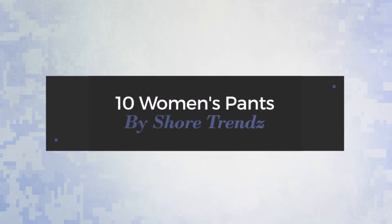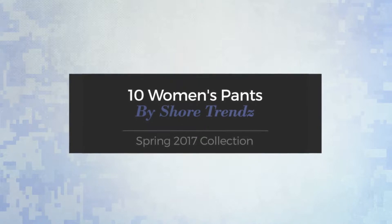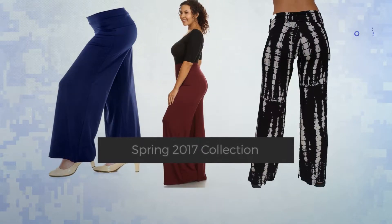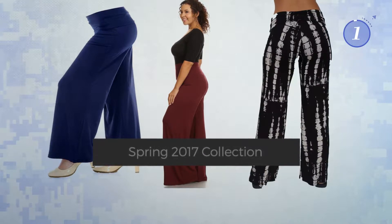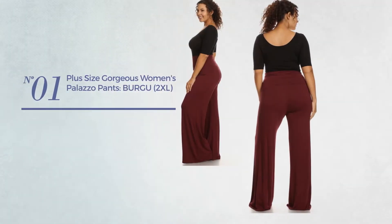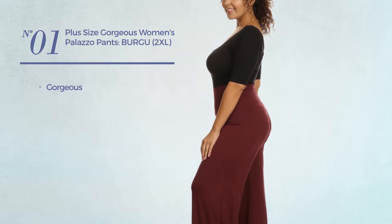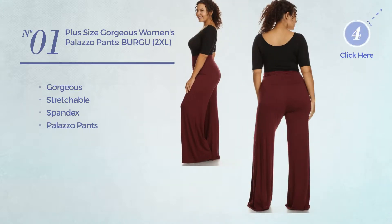10 women's pants by Short Trends Spring 2017 collection. At any time, click the circle and get the details about your favorite pants. Number one: featuring a gorgeous look produced with stretchable spandex with a palazzo pants, available in nine other colors.